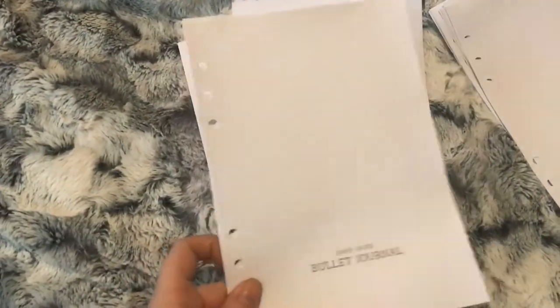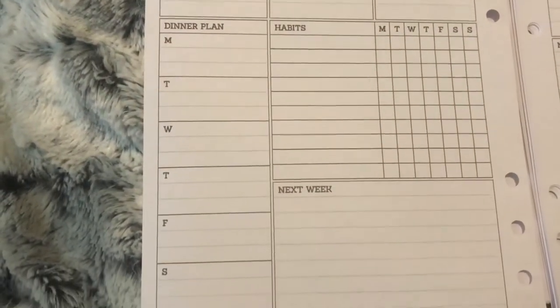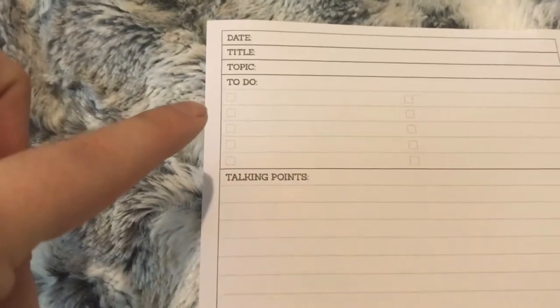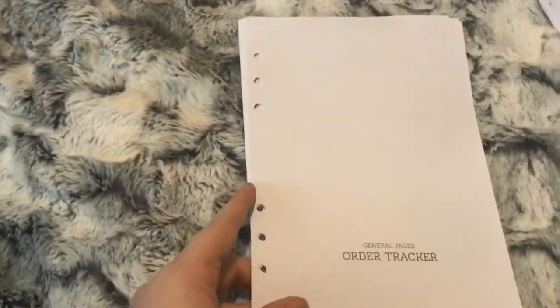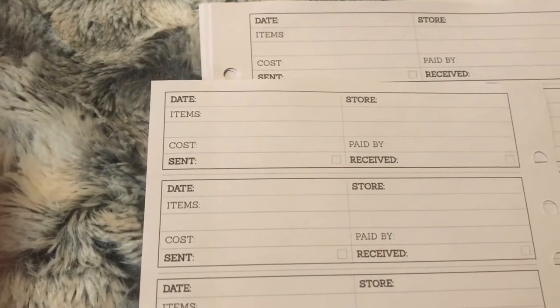I also ordered the bullet journal style weekly pages, so you have your Monday, Tuesday, Wednesday, Thursday, Friday, Saturday, Sunday, a note section, your dinner plans, habit trackers, and a section for next week. I also ordered the blog report — you have a section for the date, title, topic, things to do, talking points, and little checkboxes at the bottom when you've done a task. And I also ordered the order tracker so I can keep track of all my Etsy orders: update, store items, cost, paid by, sent, and received.